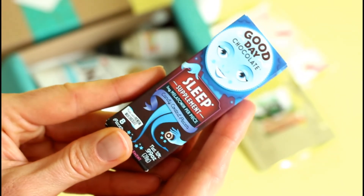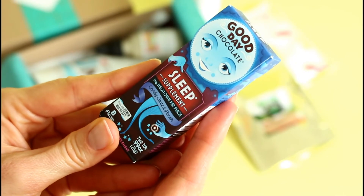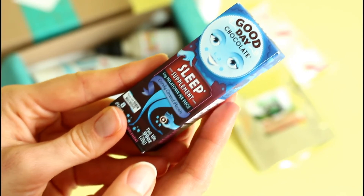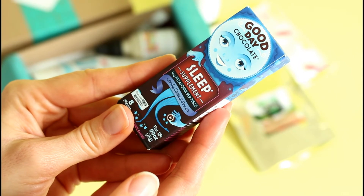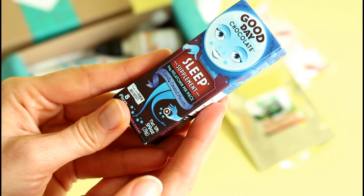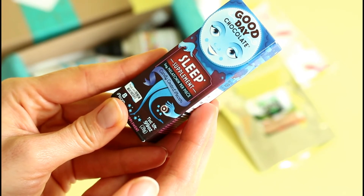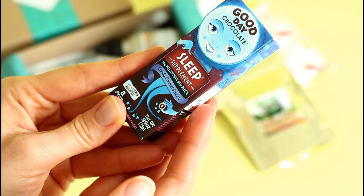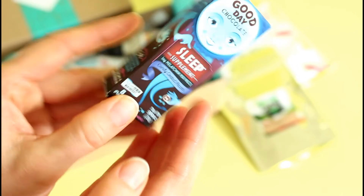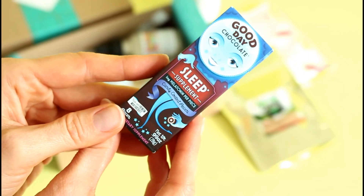Then we've got a sleep supplement — these are Good Day Chocolates. This is a fun idea. Enriched with melatonin, this chocolate will make falling asleep a sweet treat. Melatonin is a hormone produced by our brain to control sleep and wake cycles. They recommend one to two chocolates about an hour before bed, but none before driving. There are eight in there, so that's a good sample size.